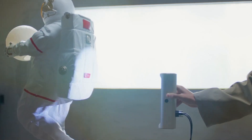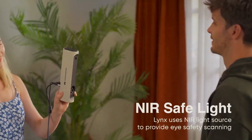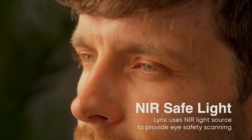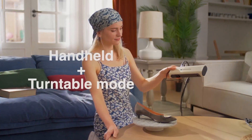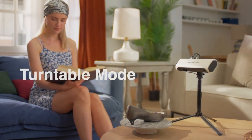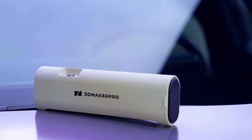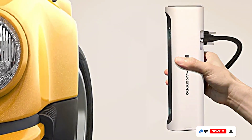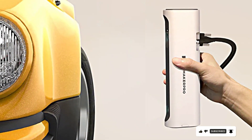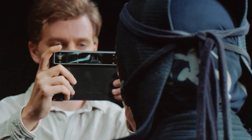Durability is a key aspect of the Links Scanner — it's built to withstand the rigors of professional use, ensuring it remains a reliable tool for years to come. Its features include high-speed scanning capabilities and the ability to scan objects of various sizes. The 3D Maker Pro Links produces high-resolution scans with excellent data quality, reducing the need for extensive post-processing. The specifications include a scanning range of 100–700mm and a resolution of up to 0.1mm, making it suitable for detailed and precise 3D modeling.